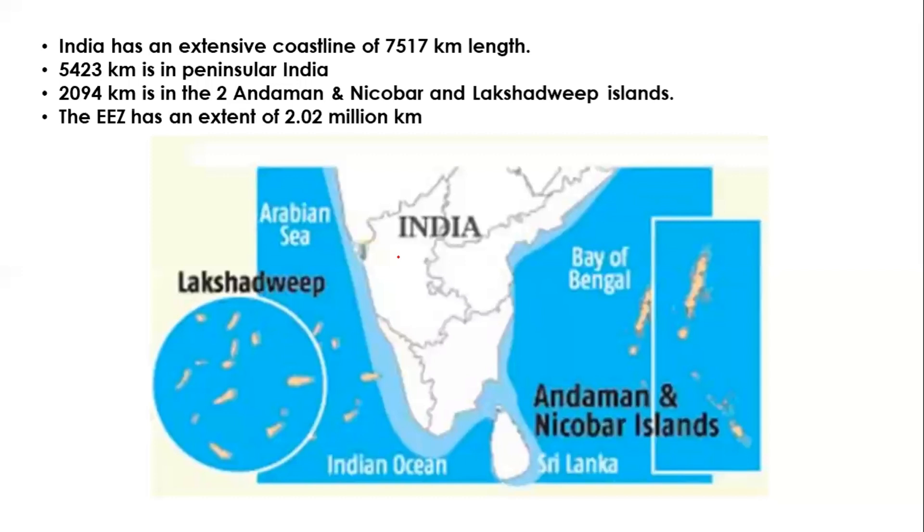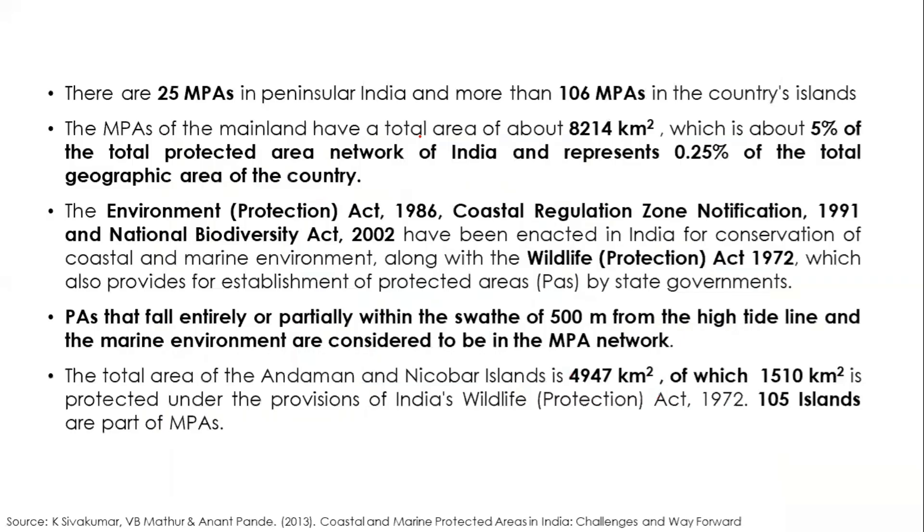India has an extensive coastline of close to 7,500 kilometers, divided into Peninsular India with about 5,500 kilometers and the islands — Lakshadweep and Andaman and Nicobar — with close to 2,000 kilometers. The Exclusive Economic Zone of India is close to 2.02 million square kilometers. There are 25 marine protected areas in Peninsular India and approximately 109 marine protected areas in the island territories. The mainland marine protected areas cover about 8,000 square kilometers, which is about 5% of the total protected area network.